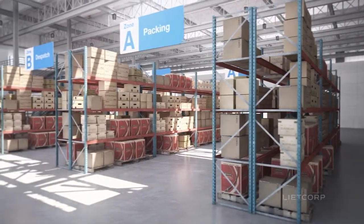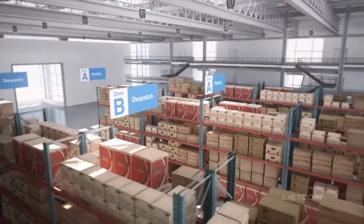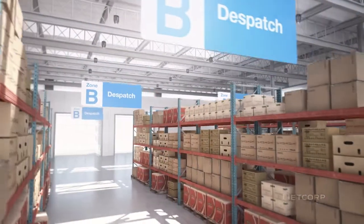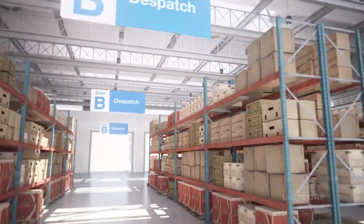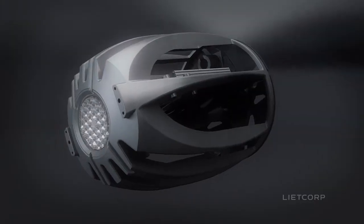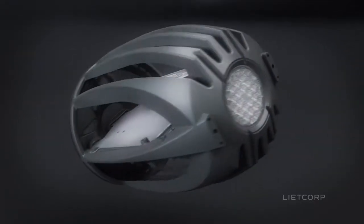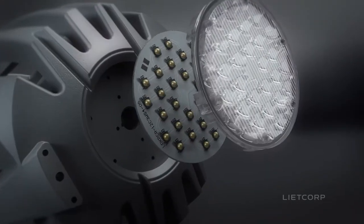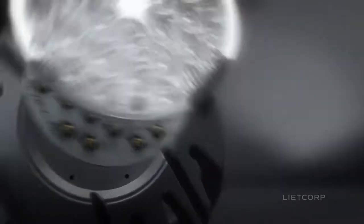The HB Series combines great color rendering with powerful light output. This enables tasks to be carried out easily and accurately, from logistics to production. Because the LightHB Series uses innovative LED technology, it's maintenance-free and lasts for up to 90,000 hours — that's over 10 years.